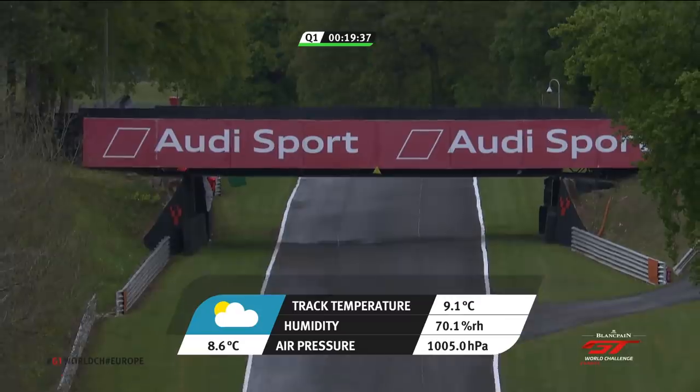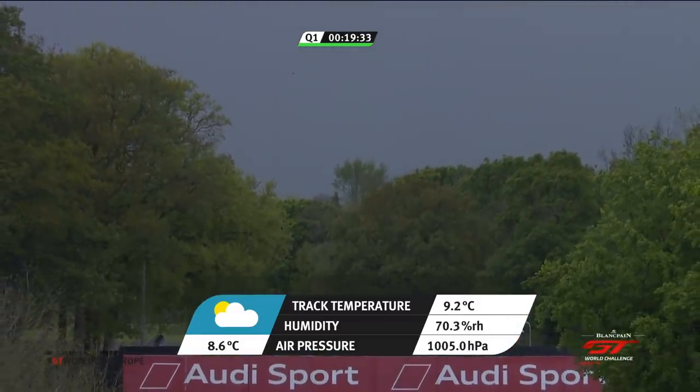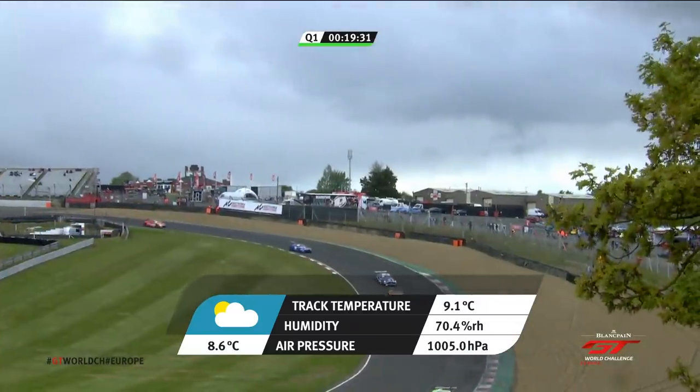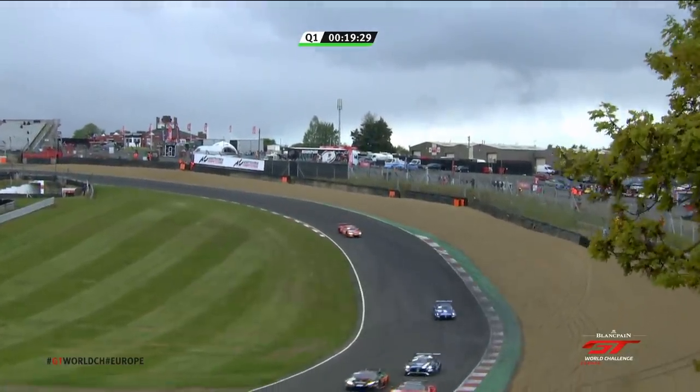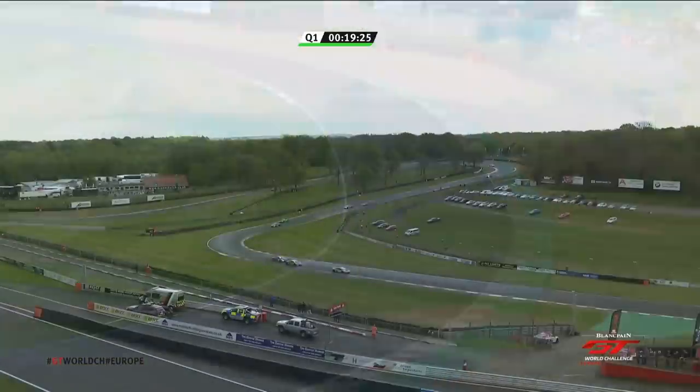The track has now gone green — cars are flying out onto the circuit. In theory, this session should get quicker because once it stops raining it'll dry up and the times will come — but that presupposes we don't get any more rain. Ambient temperature 8.6 degrees — chilly at best. Track temperature 9.1, not a lot better. Take into account the wind and the chill factor.